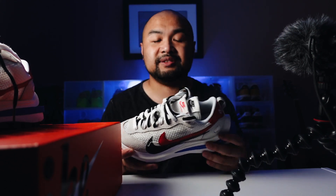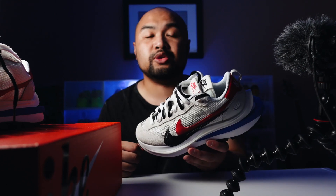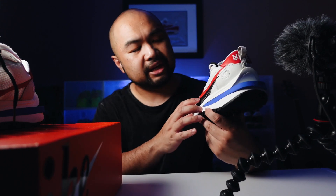This came out in Europe, here in Australia, and in Asia on the 6th of November, so I got my pair via Supply Store here in Sydney — there was a raffle for this. It came in two colorways: the black and Summit White, and this one — the Sail — with what I think is called Sports Fuchsia, which is this red color. Depending on the lighting it can look a bit pinkish or purplish, but it's mainly red.